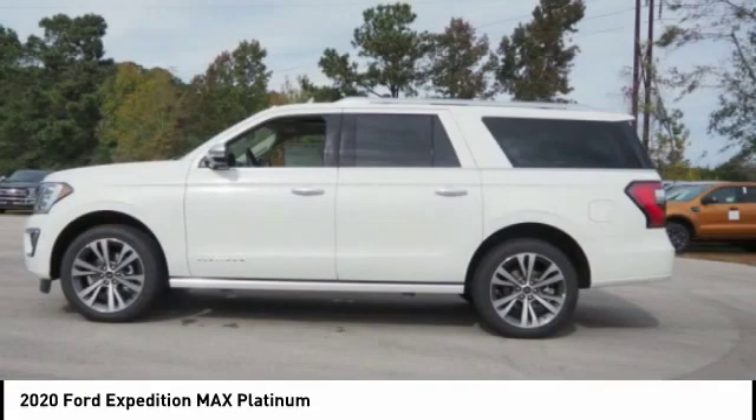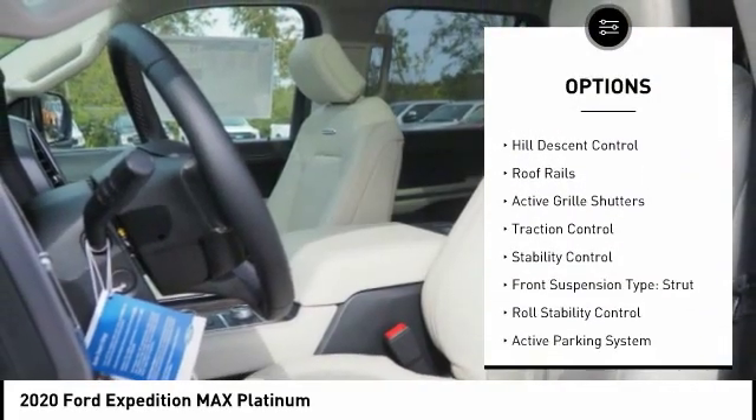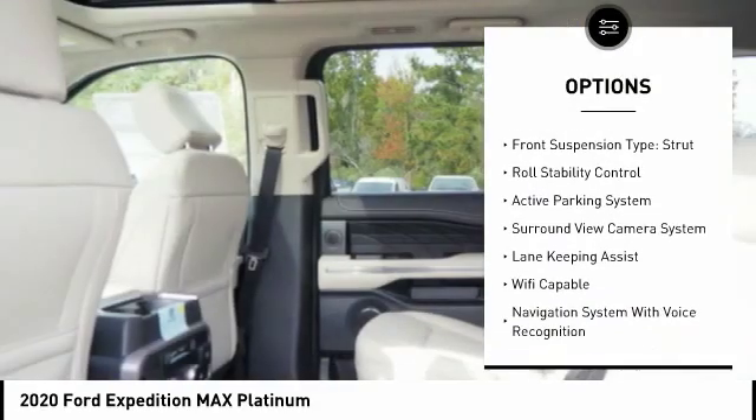Here are some of this vehicle's great options. Suspension control. Electronic driver adjustable suspension. Ride control. Power windows with safety reverse. Hill descent control.